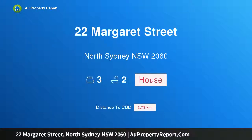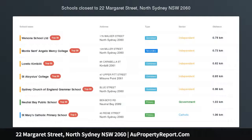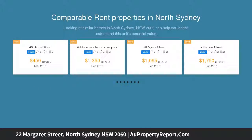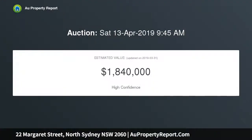Introducing 22 Margaret Street, North Sydney, New South Wales 2060. This contemporary retreat showcases a sleek, sophisticated and streamlined aesthetic. The interiors form an open layout where designated lounge and dining spaces are defined by a central island kitchen.